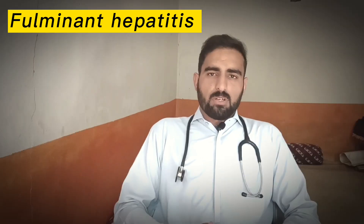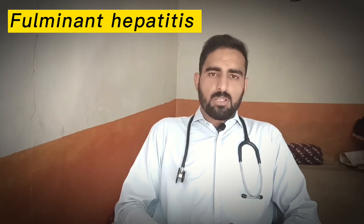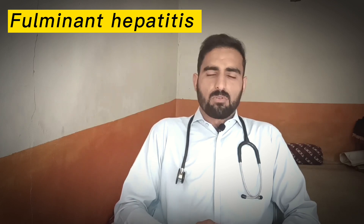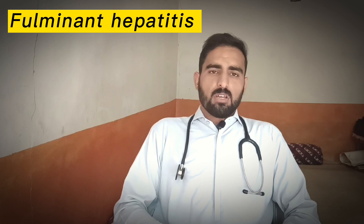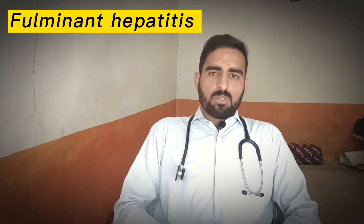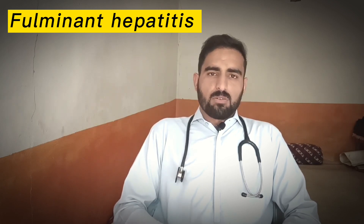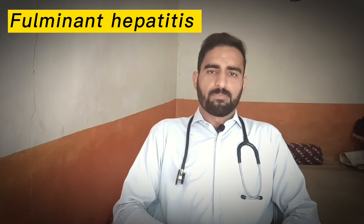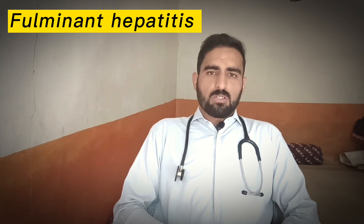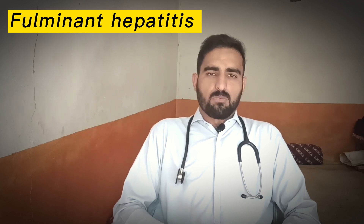When a person is co-infected with hepatitis B and D, the rate of developing fulminant hepatitis is 2 to 20%. For a pregnant woman infected by hepatitis E virus, the rate of developing fulminant hepatitis is about 15 to 20%.